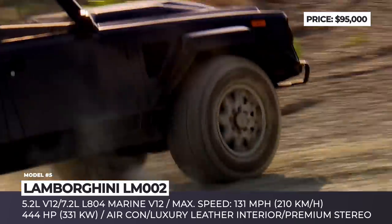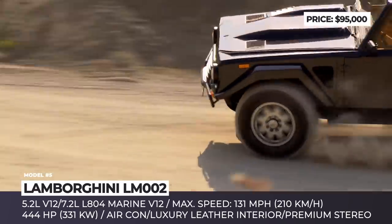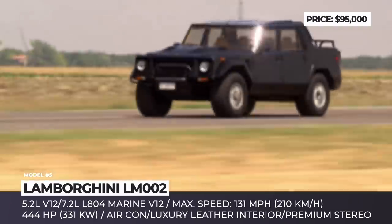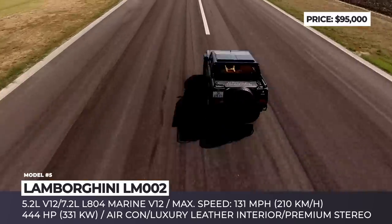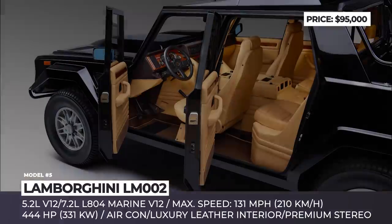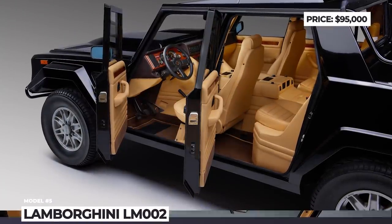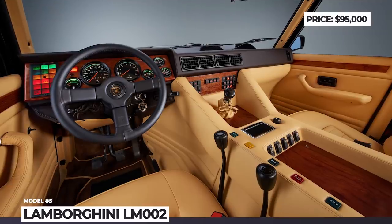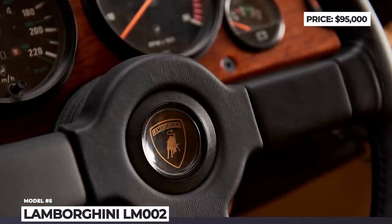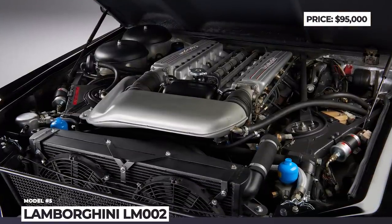The buyers had two front-mounted engine choices: a 5.2-liter V12 or a more powerful 7.2-liter Marine V12, which back in the day was more commonly installed on powerboats. In order to cope with the performance demands of the truck, Lambo had to commission Pirelli to manufacture special Pirelli Scorpion tires with a custom run-flat truck design that could handle high speeds and desert temperatures. The interior was decorated with luxury leathers, air conditioning, tinted power windows and a premium audio system.